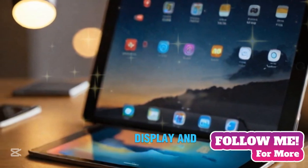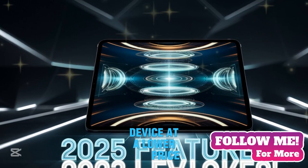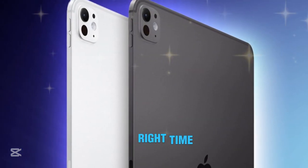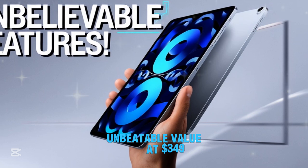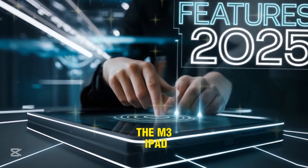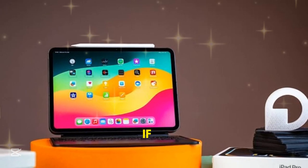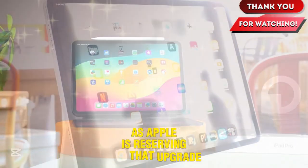If you need the absolute best display and performance, the iPad Pro is the way to go. However, if you want a powerful device at a lower price, the iPad Air with M3 is an excellent alternative. If you're using an older iPad and have been waiting for the right time to upgrade, now might be the best opportunity. The new iPad 11 is an unbeatable value at $349, especially with its doubled storage and improved performance. The M3 iPad Air delivers an excellent balance of power and affordability for students, creatives, and professionals. That said, if you're hoping for the M4 chip in the iPad Air, you'll have to wait — Apple is reserving that upgrade for the iPad Pro. Given Apple's current release cycle, we might not see another iPad refresh until 2026, making this the best time to buy.